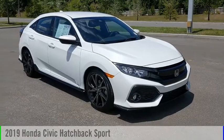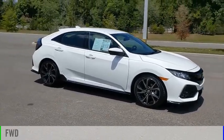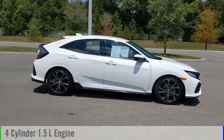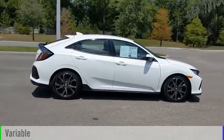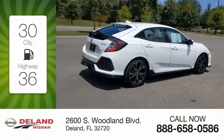Come test drive the 2019 Civic. This vehicle is powered by a front-wheel drive, four-cylinder, 1.5-liter engine, and comes with a continuously variable transmission. Great fuel efficiency saves you money by requiring fewer trips to the gas station.